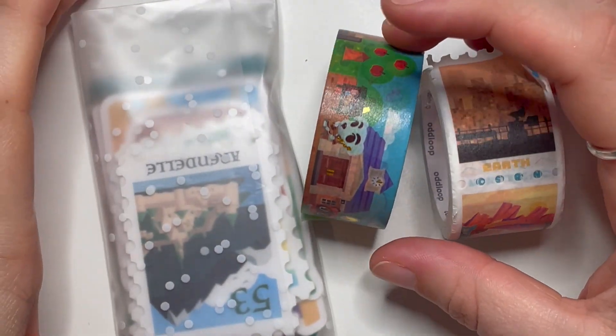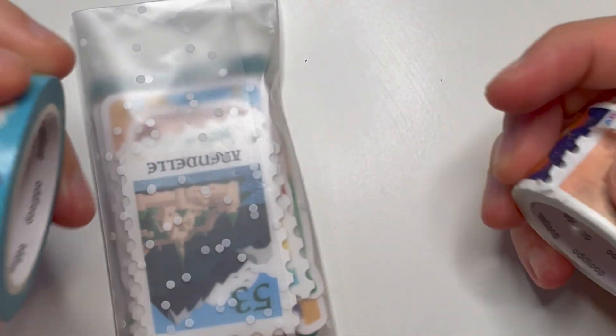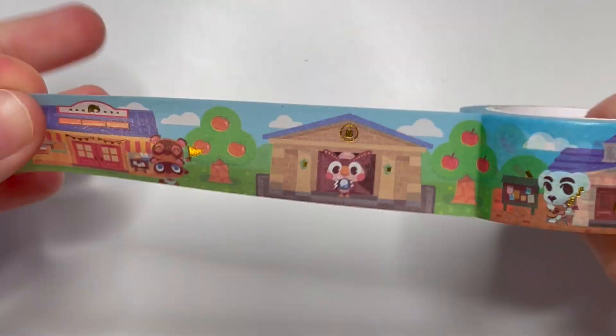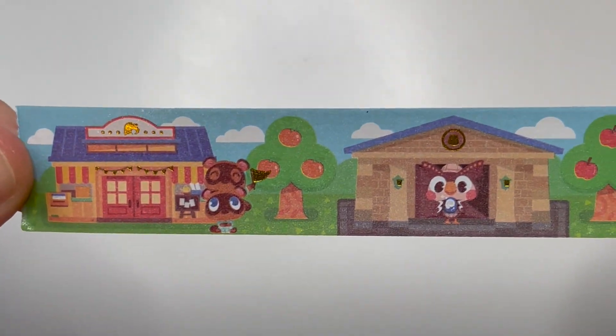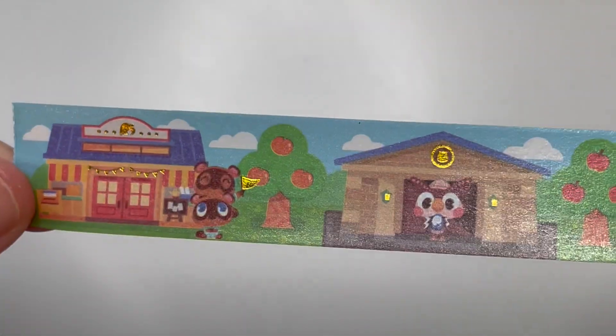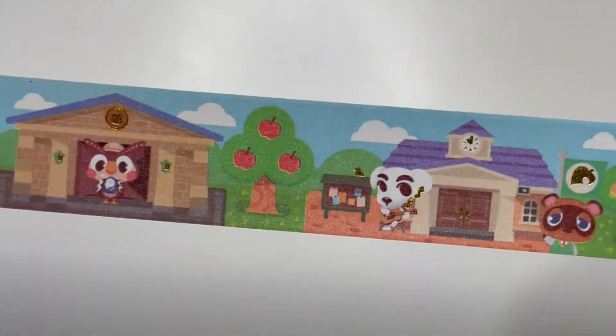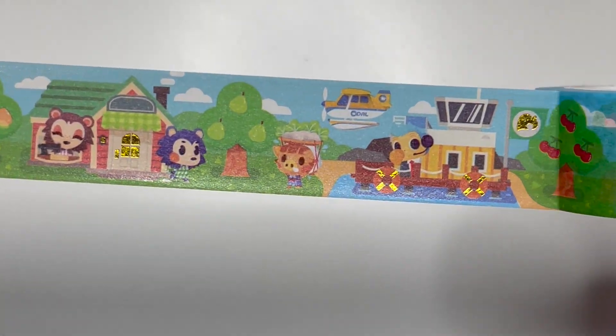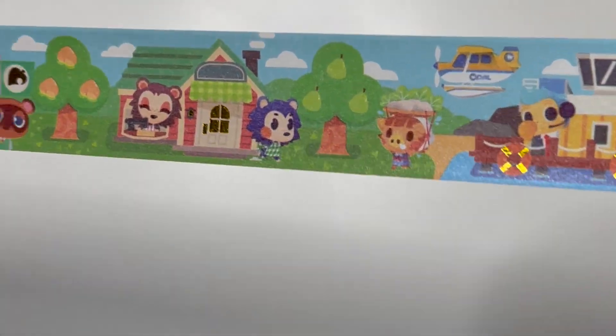Next I have an order from Oddloop. She released some Animal Crossing washi and some Disney things so I couldn't resist. The Animal Crossing washi has gold foil on it — you've got Tom Nook, the museum, the town hall or resident services, the Able Sisters, Dodo Airlines, and then it repeats. All her own design, really unique.